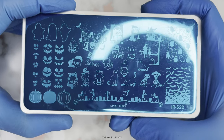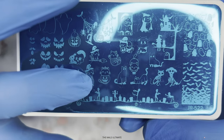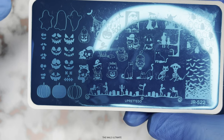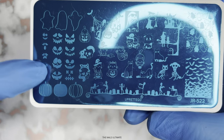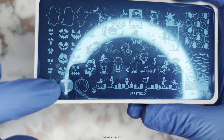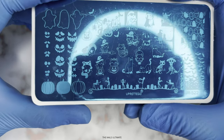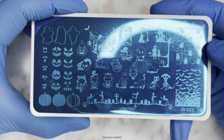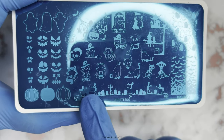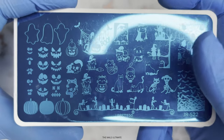Next one is JR522. This one is a funny one because it has all of these funny cats — the cat on a pumpkin, the cat is a witch. You have all of these faces and the pumpkins. I love this. And there are also ghosts, so you can put their faces on ghosts or on pumpkins. It's such a versatile plate. You can do layer stamping with these, or you can just stamp one and color it in and then stamp eyes and mouth. You have some ghosts, cat and dog skeletons, zombies on the graveyard, and some bats. I'm just impressed with this plate.